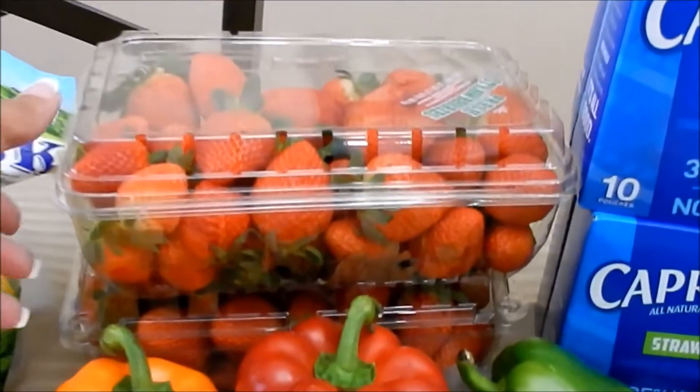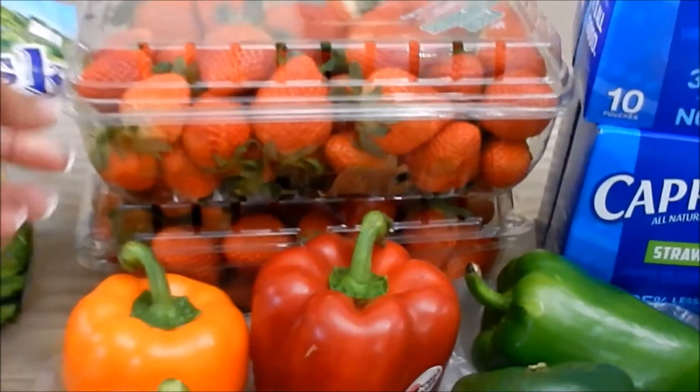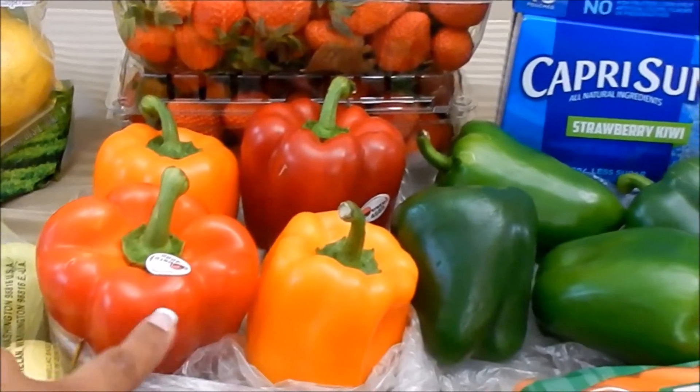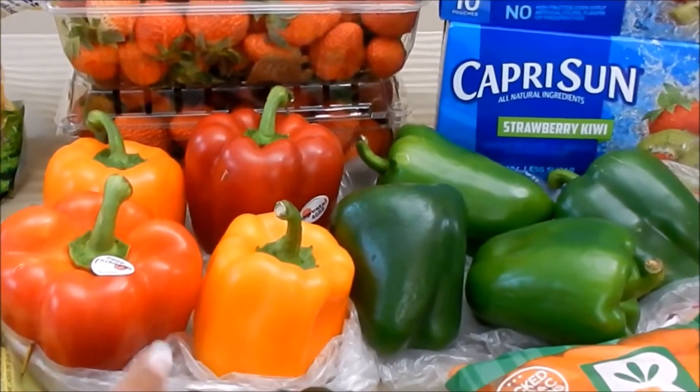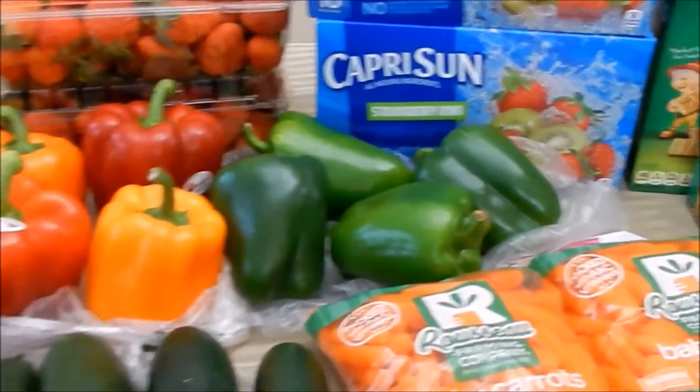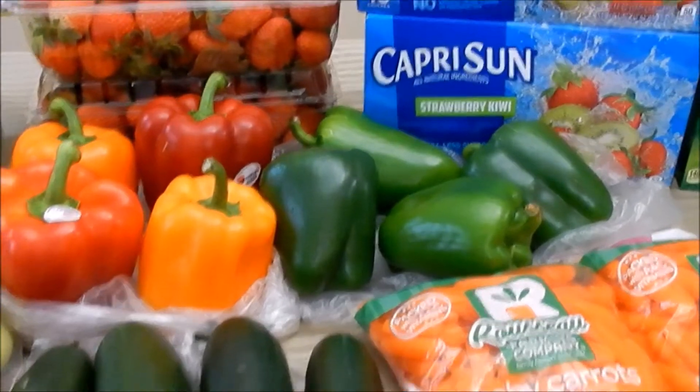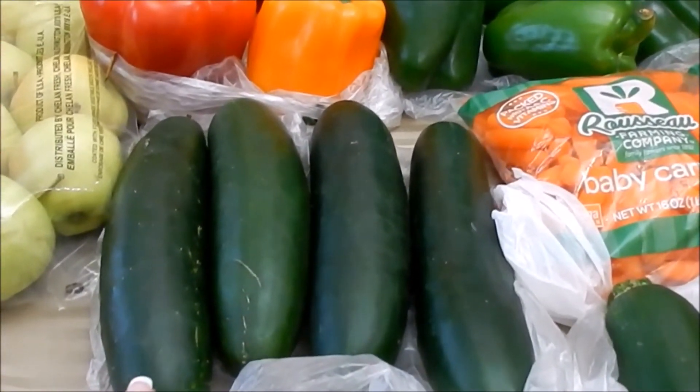This huge container of strawberries was only 99 cents, so I picked up two. Then I got some bell peppers — they were two for 99 cents, so I picked up eight total. The cucumbers were also two for 99 cents, so I went ahead and picked up four.